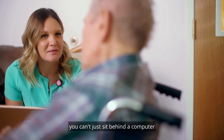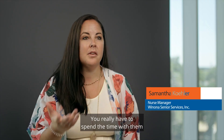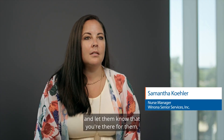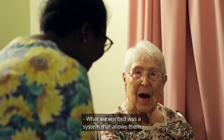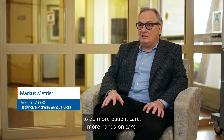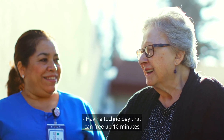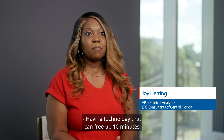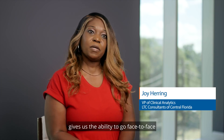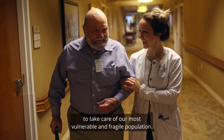When you're caring for somebody, you can't just sit behind a computer and click buttons all day. You really have to spend the time with them to get to know them and let them know that you're there for them. What we wanted was a system that allows them to do more patient care, more hands-on care. Helping that resident might need a little extra time. Having technology that can free up 10 minutes gives us the ability to go face-to-face to take care of our most vulnerable and fragile population.